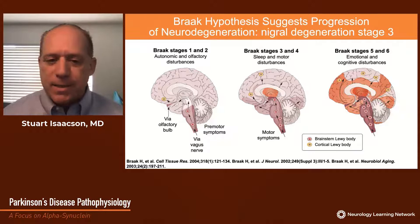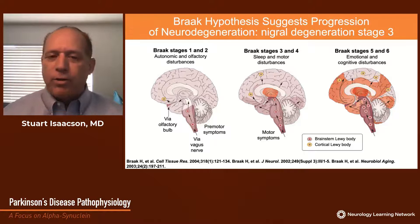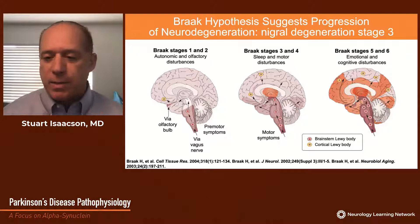The Braaks have suggested that the progression of neurodegeneration occurs years before motor symptoms emerge, with nigral degeneration in stage three. Initially, in stages one and two, there's degeneration in autonomic neurons and olfactory neurons. In stage three, it affects the motor nigral region, and then ascends into subcortical and cortical regions in later stages. More recently, the Braaks have identified that degeneration may actually begin in the enteric nervous system surrounding the gut, and then ascend rostrally, perhaps through the vagus nerve.